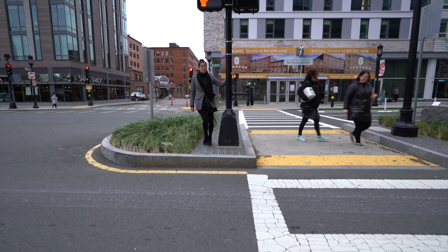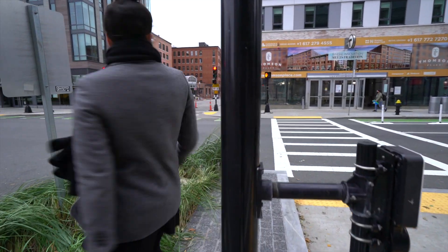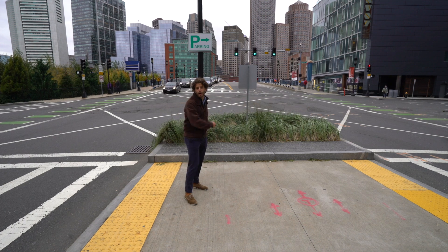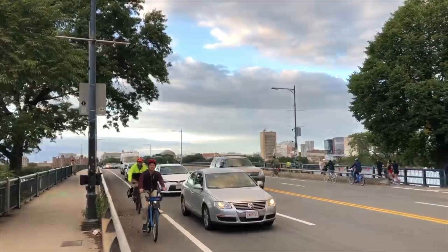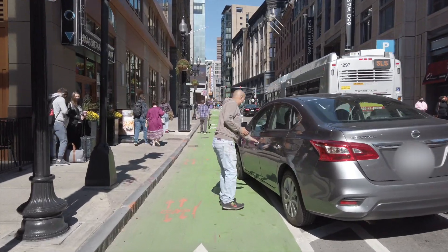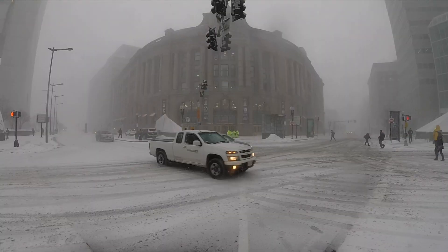Go to any busy intersection in the city and you'll start to see patterns in the traffic. It's almost like a dance — a finely choreographed work of art on our streets. Vehicles stop on red and go on green. Bicycles and pedestrians move through in small groups, in waves. And every now and then, someone forgets a step.